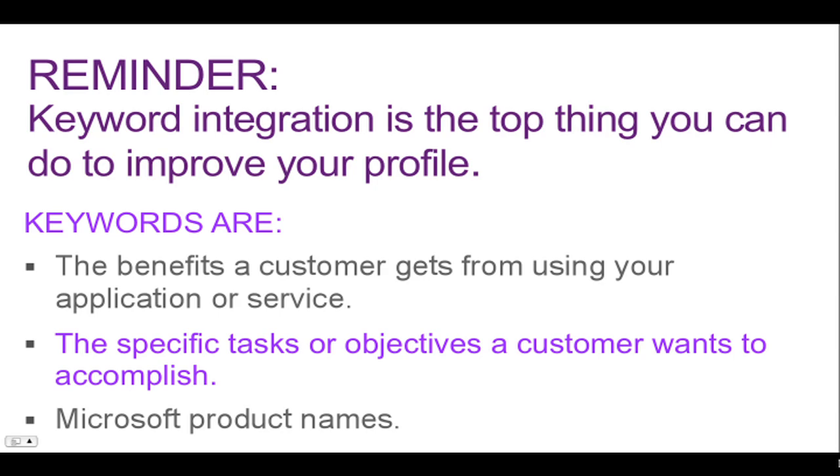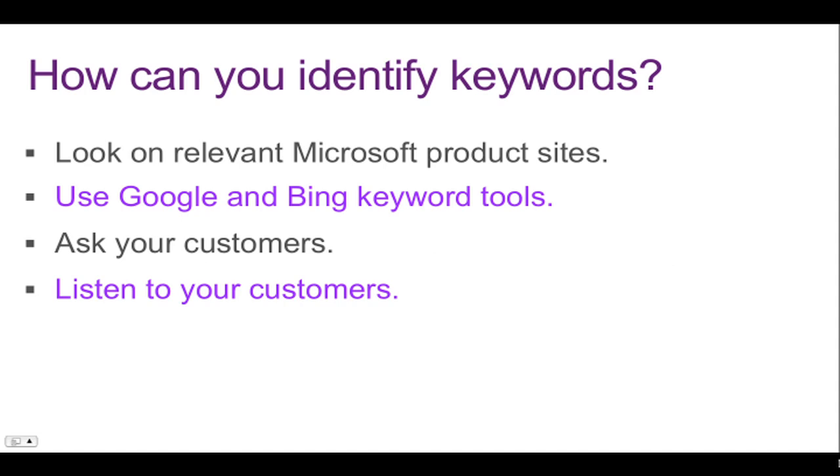Just another reminder: keyword integration is the top thing you can do to improve your profile. So what are keywords exactly? They're the benefits a customer gets from using your application or service. They align with the specific tasks or objectives a customer wants to accomplish, and of course they align with Microsoft product names. If you're having trouble identifying the best keywords for you, look on the relevant Microsoft product sites, use Google and Bing keyword tools, and ask your customers — how did they find you? What words did they search on Pinpoint or in Bing or other search engines? And then listen to your customers in meetings or on the phone, as they talk about their business needs. What words and phrases do they use? All of these are things you can take into account when creating your profile.